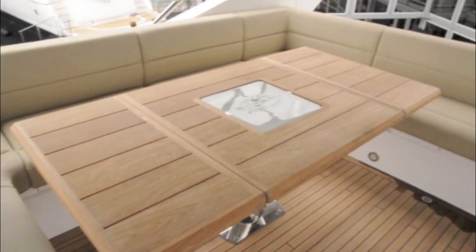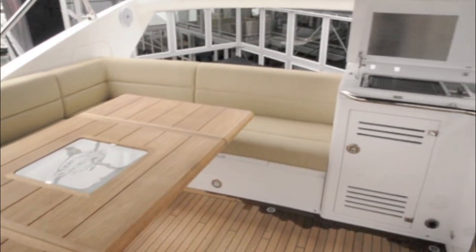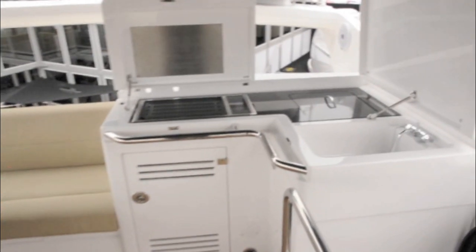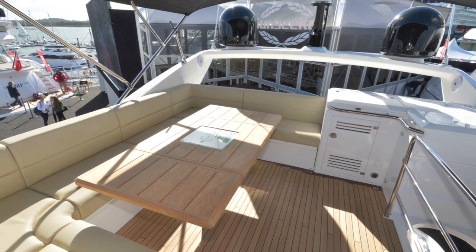There's even a fully equipped wet bar, so you can't just eat your food up here, you can cook it as well. With the standard diesel engines this boat is good for around 30 knots, but fit the optional surface drives and you should see a remarkable 45 knots from it.